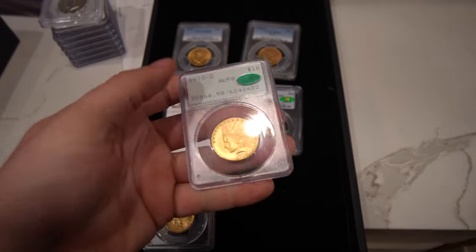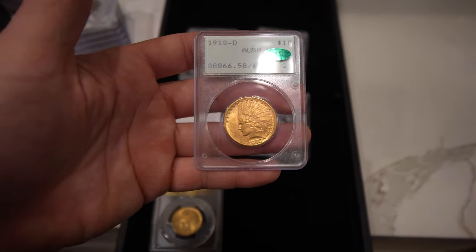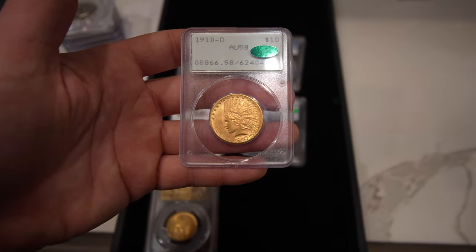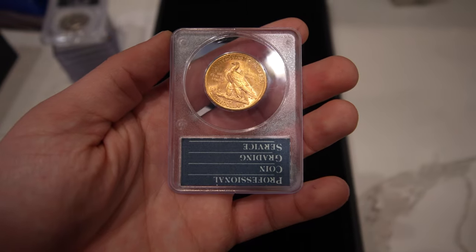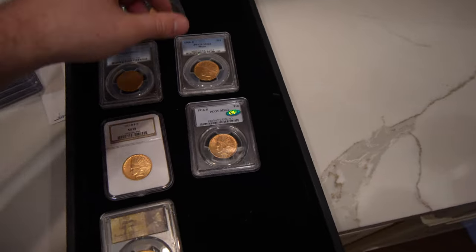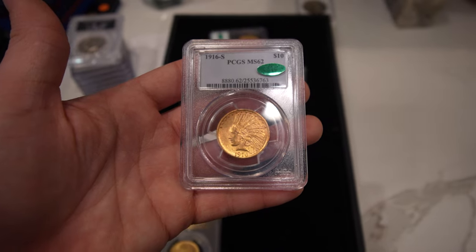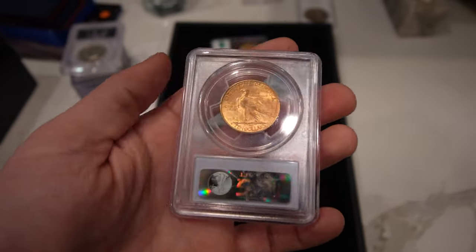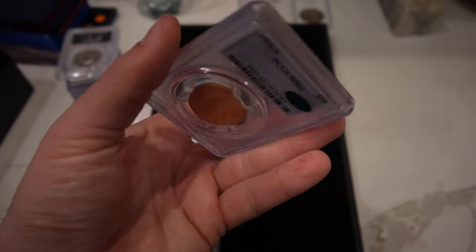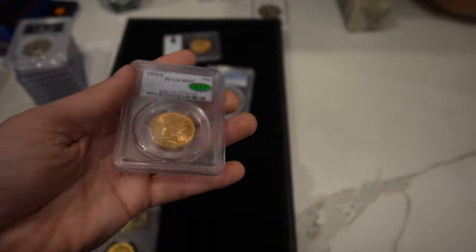This one we got from a long-time subscriber and customer — it's a 1910-D $10 Indian, AU-58 CAC, extremely tough to find in Rattlers. We paid a pretty strong premium for it. The 1916-S is very tough to get, especially CAC approved, and there's a big jump for that sticker. We buy a lot of CAC approved coins and pay a lot of money for them — a phenomenal coin to be able to offer.